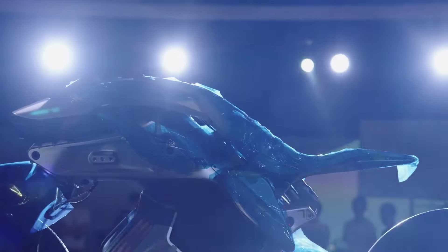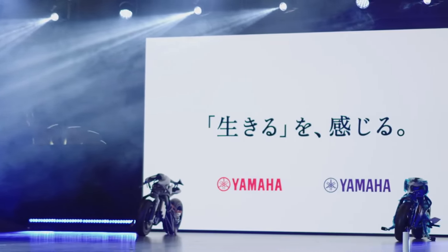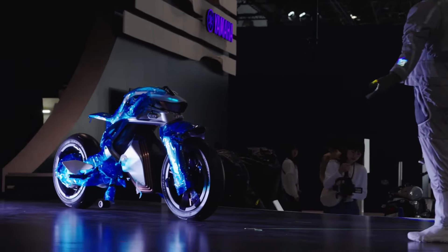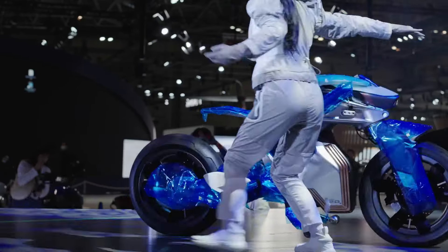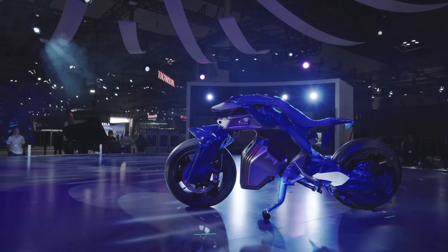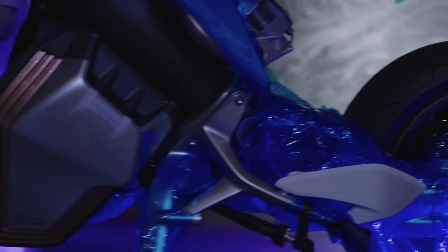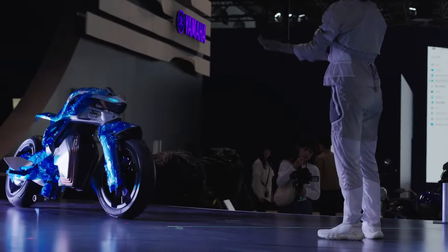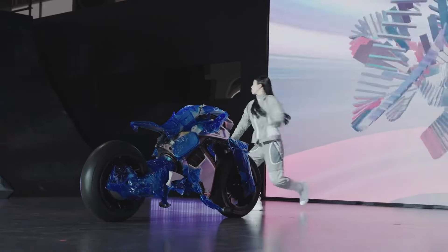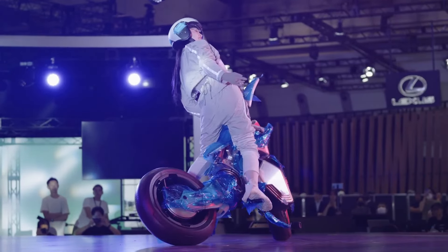The ergonomic design prioritizes rider comfort, and its electric propulsion system delivers smooth and powerful performance. Yamaha has integrated haptic feedback to make riding more intuitive, further enhancing the bond between machine and rider. Although the Motoroe 2 is currently a concept vehicle with no price tag or commercial availability, it represents the future of motorcycling, where AI and human connection come together to redefine mobility.